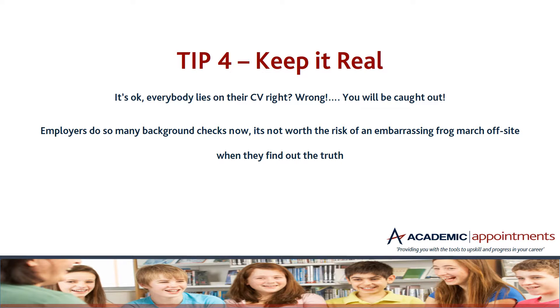Tip four — keep it real. It's okay, everybody lies on their CV, right? Wrong. You will be caught out. If you've put incorrect information on your CV — such as elaborating on grades you've received, stating you received outstanding at Ofsted, or claiming you've attended CPDs that you haven't — employers will do background checks. It's just not worth the risk of losing your job, and sometimes this can even happen once you're already in the school. Keep it to the truth.